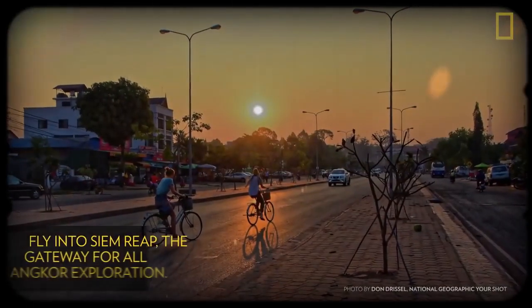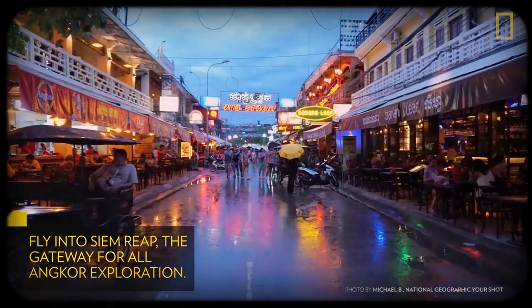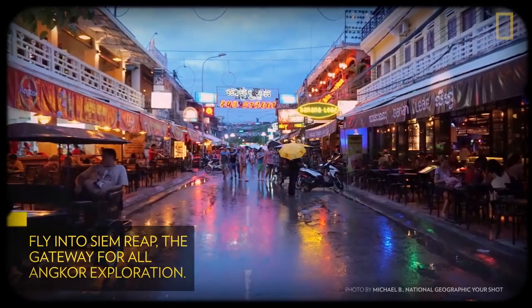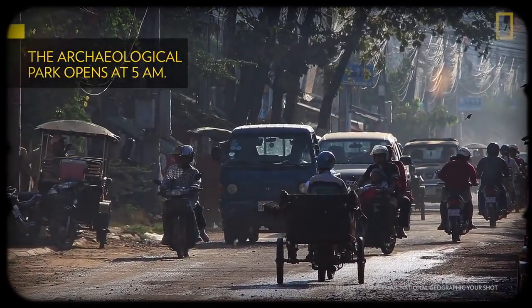Fly into Siem Reap, the gateway city for all Angkor exploration. It's located just four miles south of the site and is a destination in itself, with plenty of quality dining, cultural, and accommodation options. Getting between Siem Reap and Angkor is surprisingly simple — if you're up to it, you can actually even walk there.